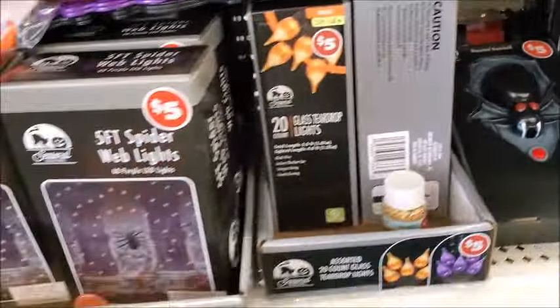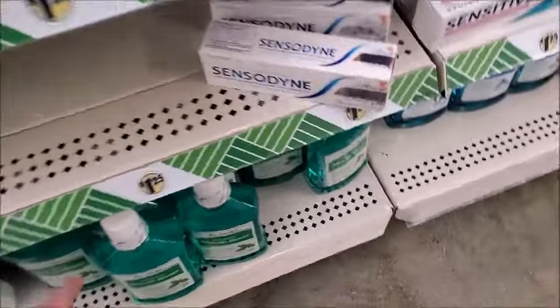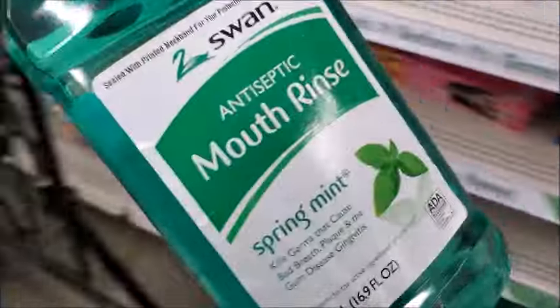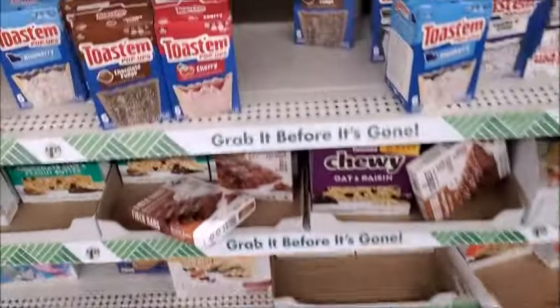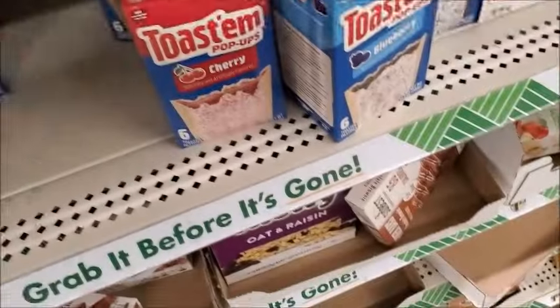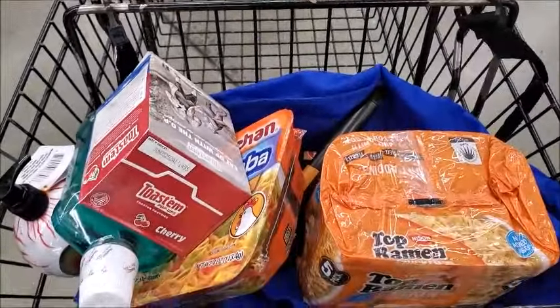Haunted doorbell. Need to get some more mouth rinse. I think I'll get this one. I think I'll get one of these. I think that's all I'm gonna get — I'm gonna go pay for my stuff.